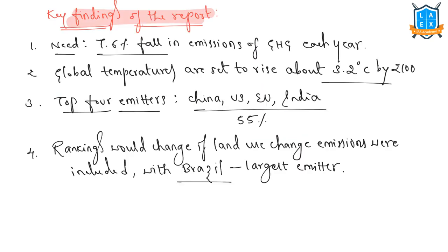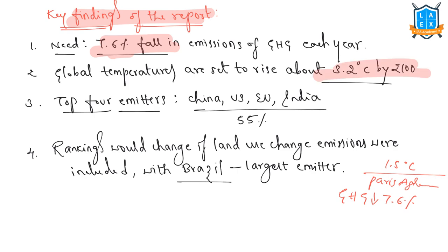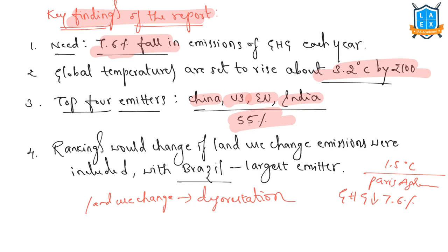Key findings of the report: the world will fail to meet the 1.5°C temperature goal of the Paris Agreement unless global greenhouse gas emissions fall by 7.6% each year. Global temperatures are said to rise about 3.2°C by 2100, bringing catastrophic weather including hotter, deadlier heatwaves and more frequent floods and droughts. The top four emitters — China, USA, the European Union, and India — contributed over 55% of total emissions over the last decade, excluding land use change emissions such as deforestation. If land use change emissions are considered, Brazil would likely become the largest emitter.